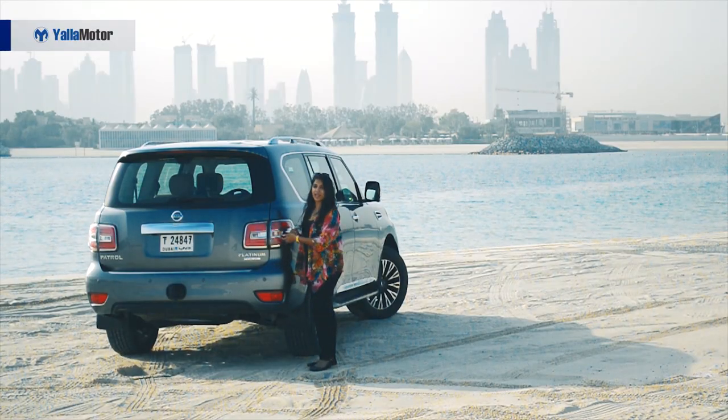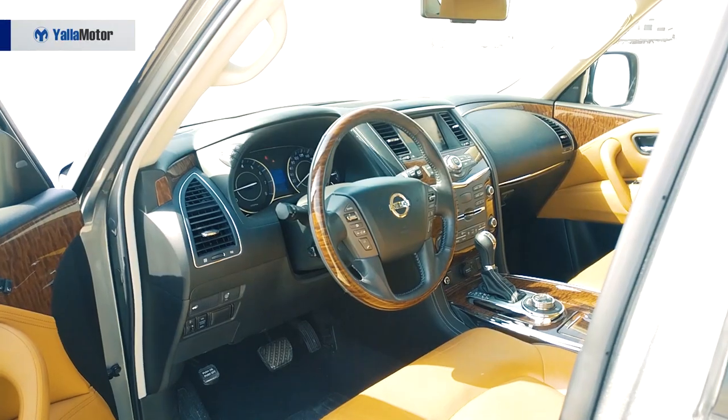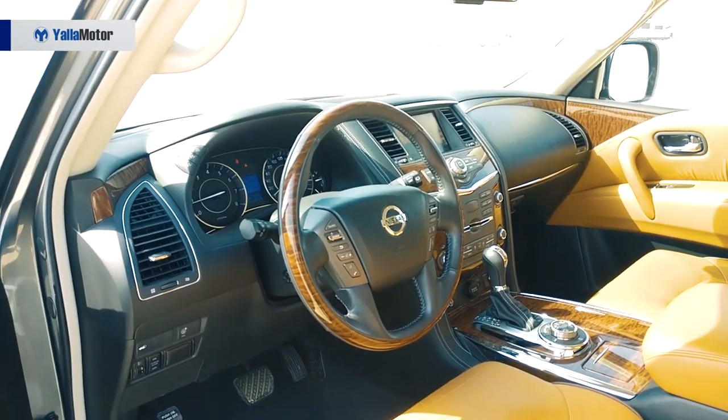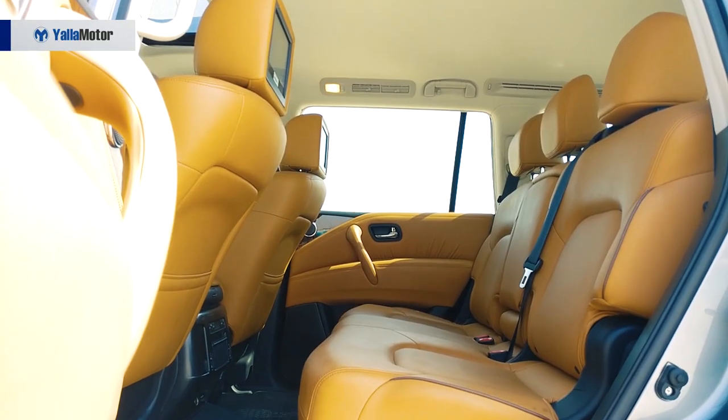The trim — Platinum in this case, which is the top of the line — is on the right. Talking about the interiors, the first thing you notice when you look inside is the sheer size, because it is huge.